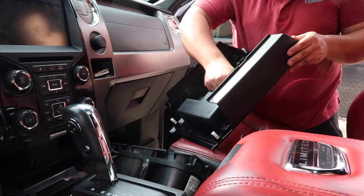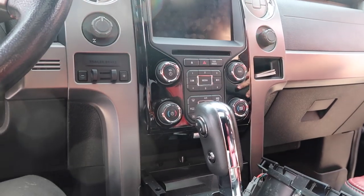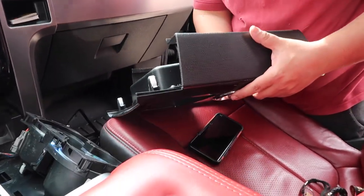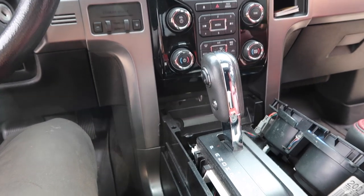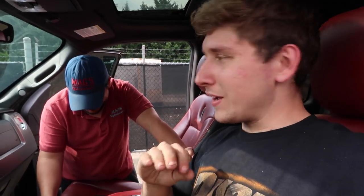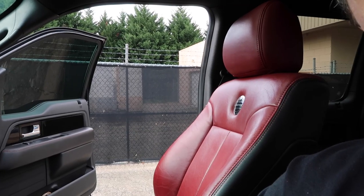Piece number one — ta-da! That wasn't that bad, though the middle piece might be a little worse. Actually it came out pretty easy. Marconi is going to come tonight or tomorrow before we film, clean everything up, wrap it, and then we'll put it back in. Most of you guys don't want a full 'how to tear apart your dash' video and that's not what this is going to be. I'm going to skip the montage of taking this out — I'll see you when we get the rest taken apart.